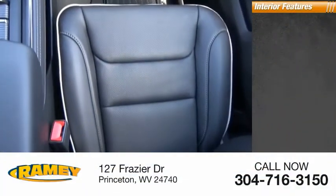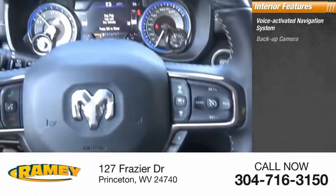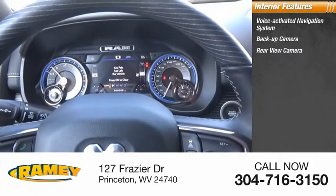Inside you'll find a voice-activated navigation system, backup camera, rear view camera, and leather upholstery.